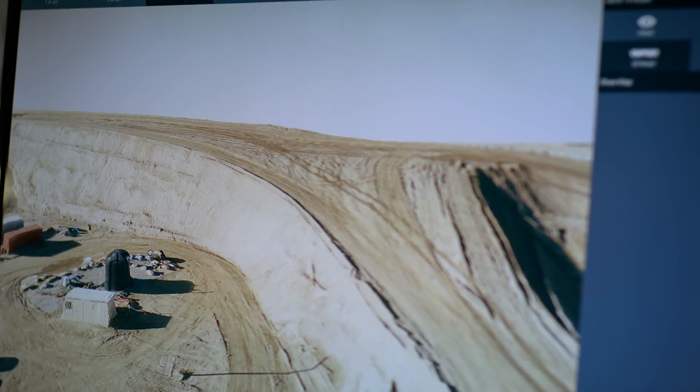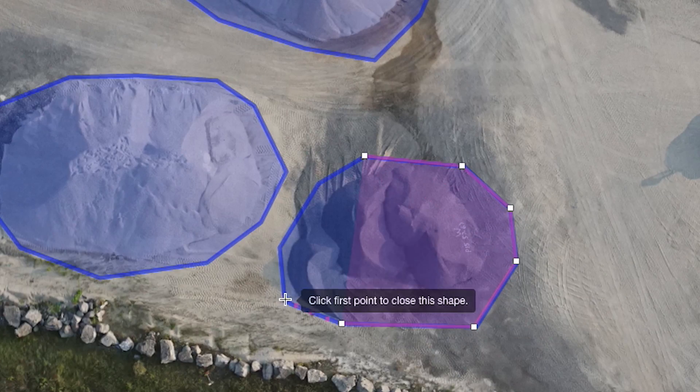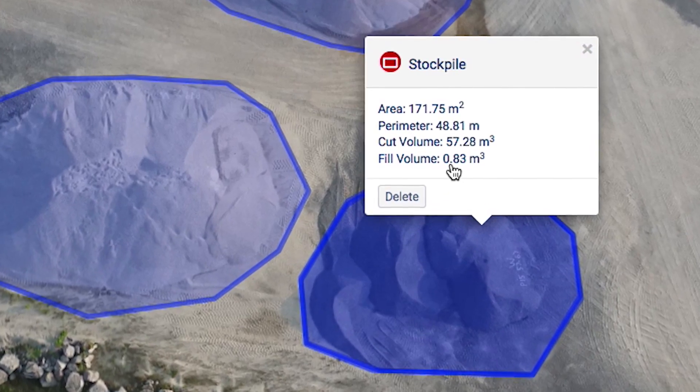A high-resolution three-dimensional model is reconstructed from those photographs, and that then allows our customers to do things like measure the volume of their multi-million dollar stockpiles on their aggregate sites.